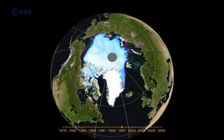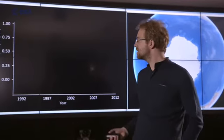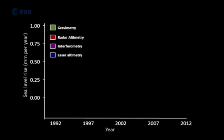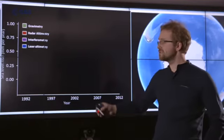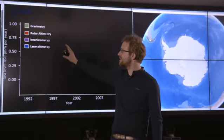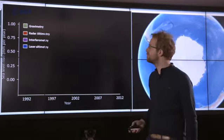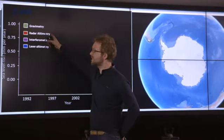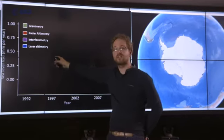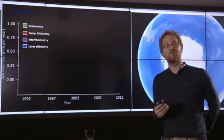There have been a large number of estimates of how much ice has been lost from Greenland and Antarctica using satellite data. It's a really important topic — many climate scientists and the public want to know how much sea level is rising. We've had four different classes of satellite sensors to look at the changing polar ice sheets: satellite gravimetry, radar altimetry, interferometry, and laser altimetry.